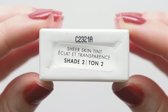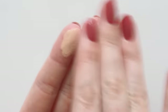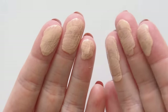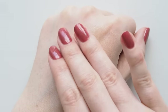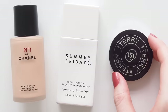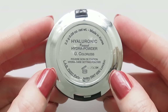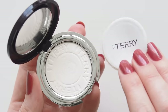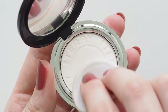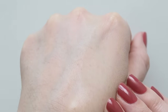Sheer to light coverage, it just delivers a slight complexion boost in a laid-back, no-makeup-makeup kind of way. I mix a few drops together, then spread outwards, patting it around my nose, chin, and forehead. I have normal-to-dry skin and love a dewy look. When I did occasionally use powder to set my T-zone, it was By Terry's Mini Pressed Hydra Powder — very effective but also very natural.